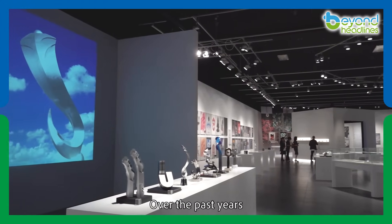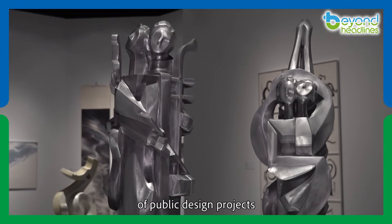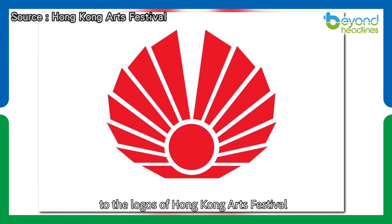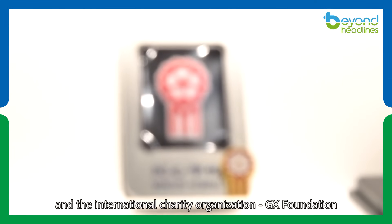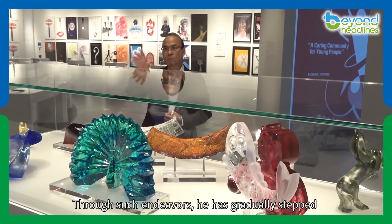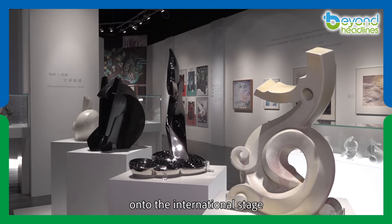Over the past years, Han Bing-wa has been involved in a multitude of public design projects, ranging from the emblem of Hong Kong SAR to the logos of Hong Kong Arts Festival and the international charity organization GX Foundation. Through such endeavors, he has gradually stepped onto the international stage.